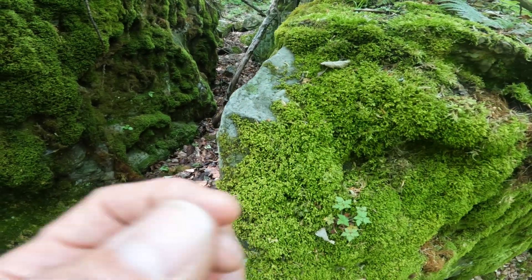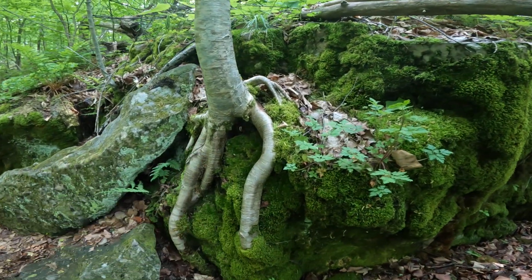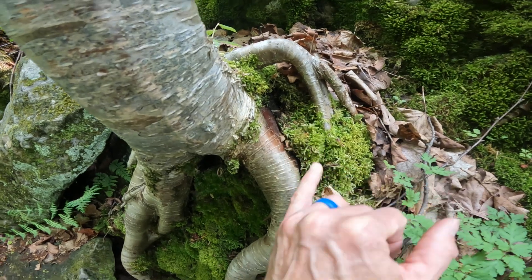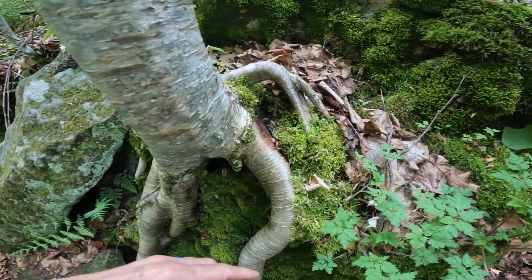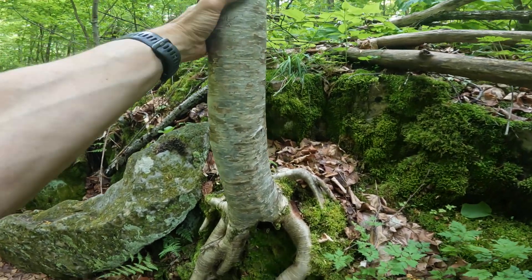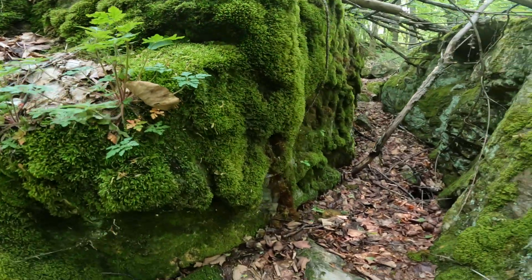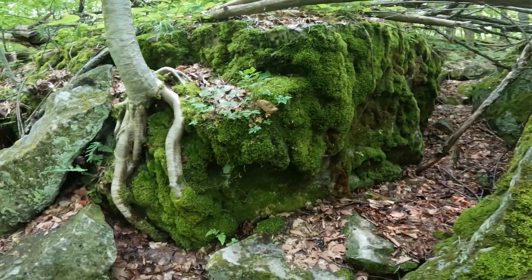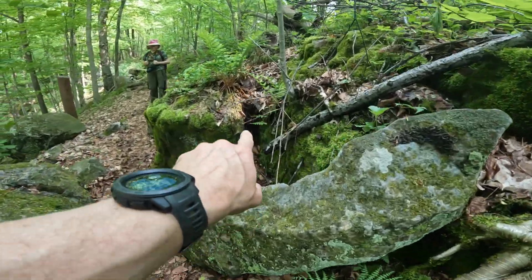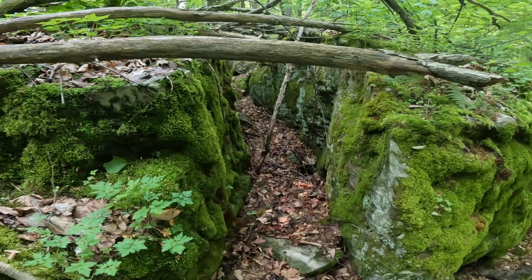That moss finds every little tiny nook and cranny in the rock, forcing those cracks just a little bit wider. Eventually, yellow birch seeds are able to fall onto the moss, take purchase in the moss itself, and then work their way into any cracks that happen to be wide enough in the rock. Like this tree here — I could probably climb that, and it's only about the diameter of my leg. Then eventually as those cracks widen open, we get rocks falling off and big cracks in between the rocks.